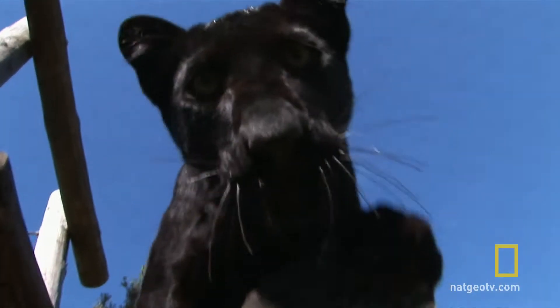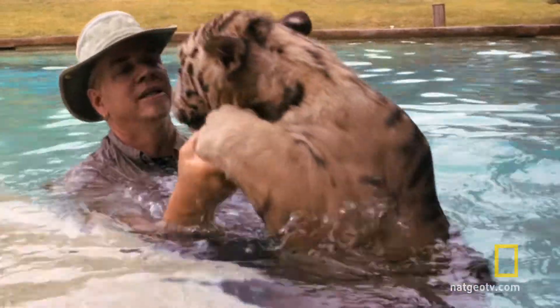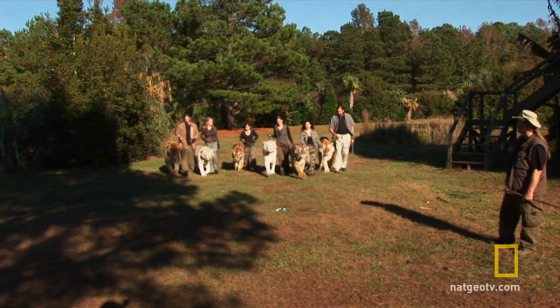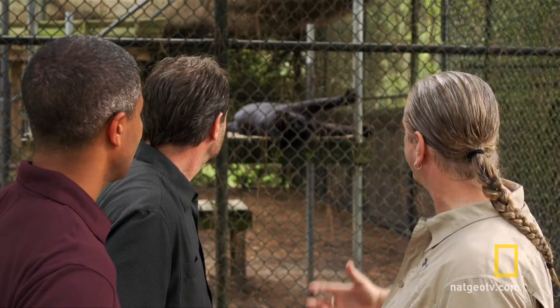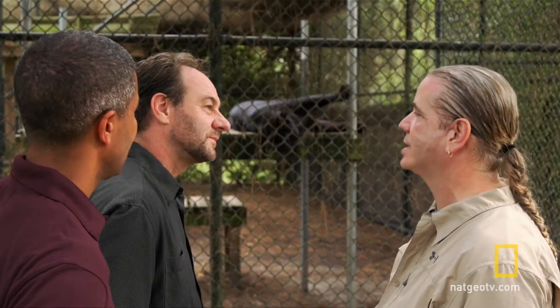They've gathered at the Institute for Greatly Endangered and Rare Species in South Carolina. Here, Bhagavan Antle cares for and trains a variety of wild cats, many of which have been reared by hand. Joining Antle are Craig Saffoe from the Smithsonian National Zoo and biomechanical engineer Dr. Greg Erickson.